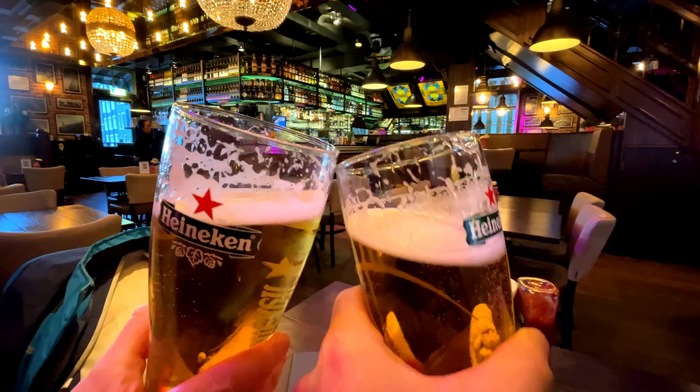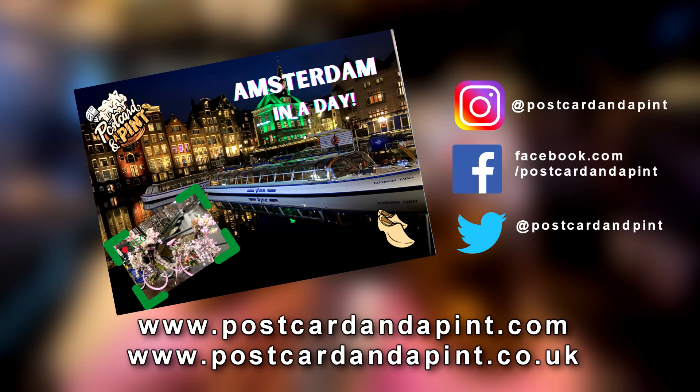Looks like we made it then. Cheers to the good times! Van Gogh sat in a pub in Amsterdam as a friend comes in and says, 'Hey Vinnie, can I get you a pint?' He goes, 'Nah, it's okay — I've got one ear.'